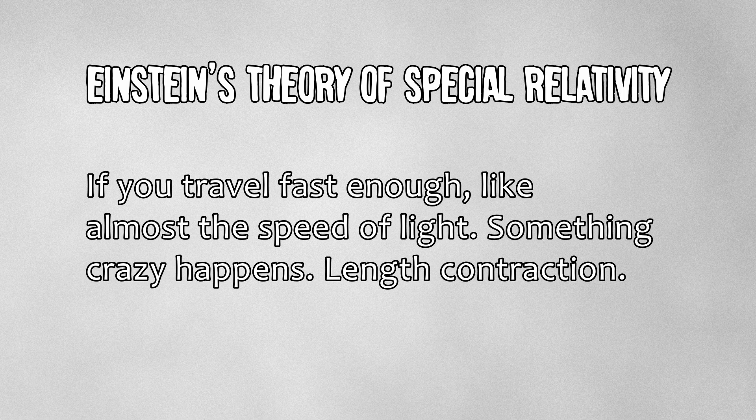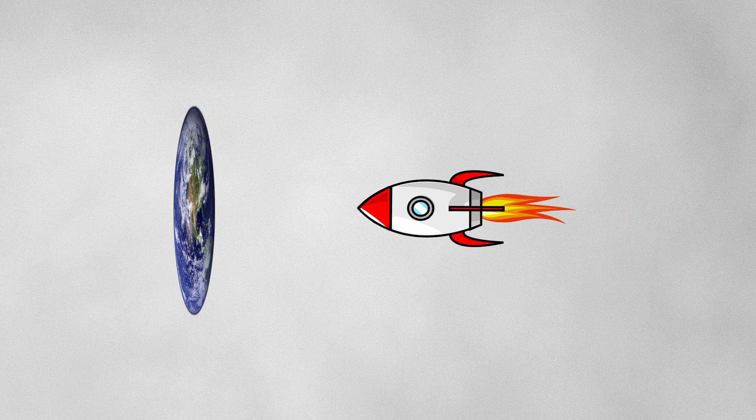According to Einstein's theory of special relativity, if you travel fast enough — like almost the speed of light — something crazy happens: length contraction. From your point of view, distances shrink in the direction you are moving. So if you were zooming past the Earth at an insane speed, it wouldn't look round anymore. It would look squashed, or flat.